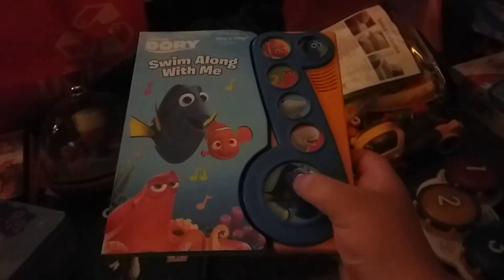Dory — swim along with me. Finding Dory, Finding Dory: Swim Along With Me. And you know it plays a music sound — it plays music.